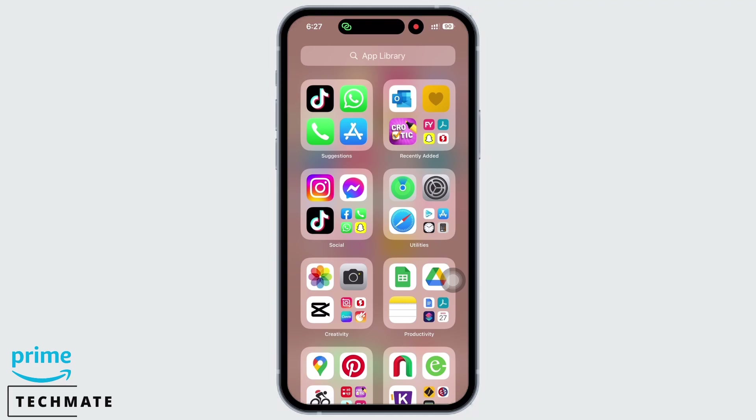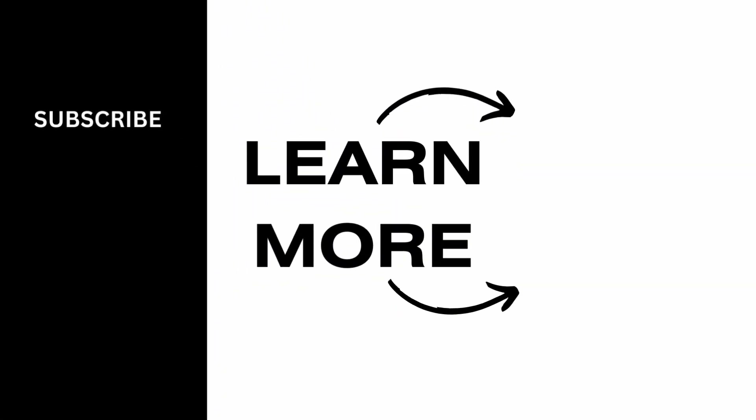If you find this tutorial helpful, do subscribe to our channel. Thank you for staying with us until the end.